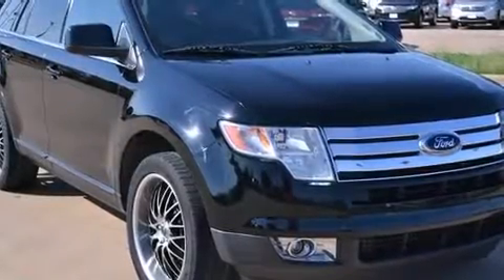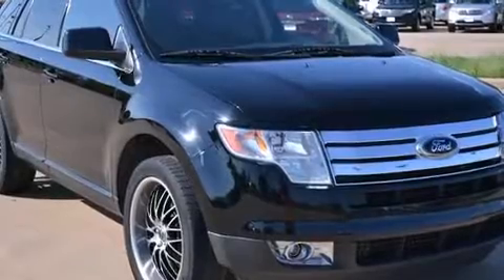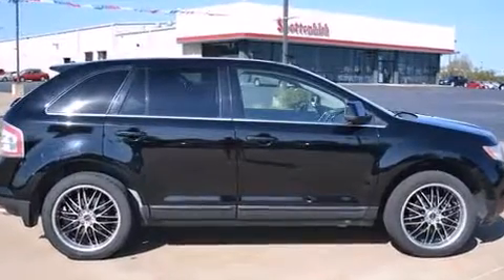Take command of the road in the 2008 Ford Edge. It features an automatic transmission, front-wheel drive, and a 3.5-liter six-cylinder engine.